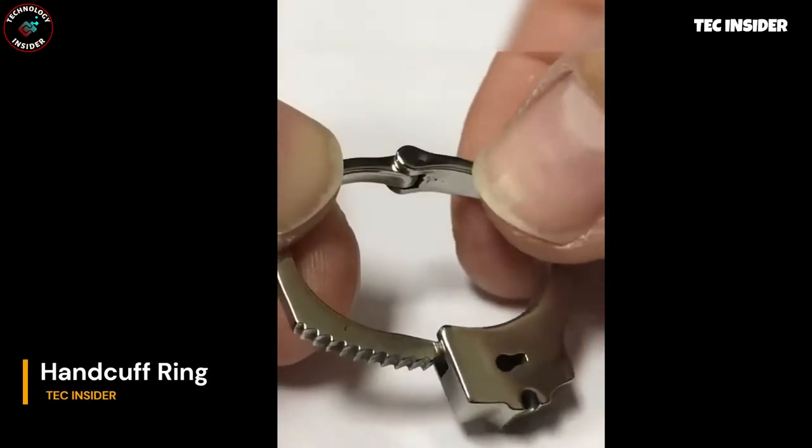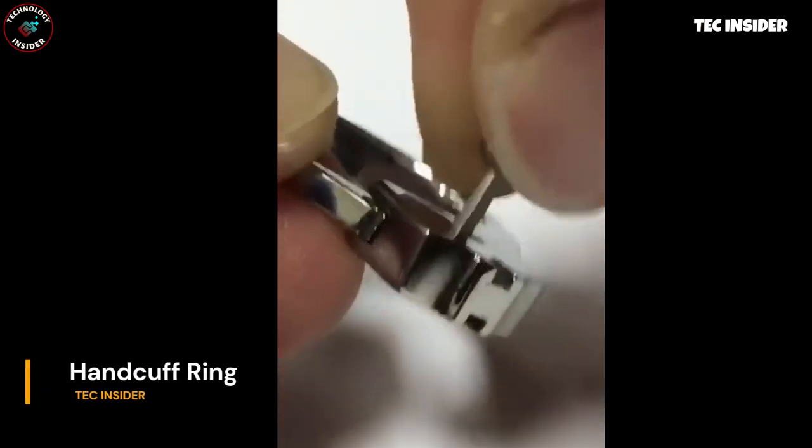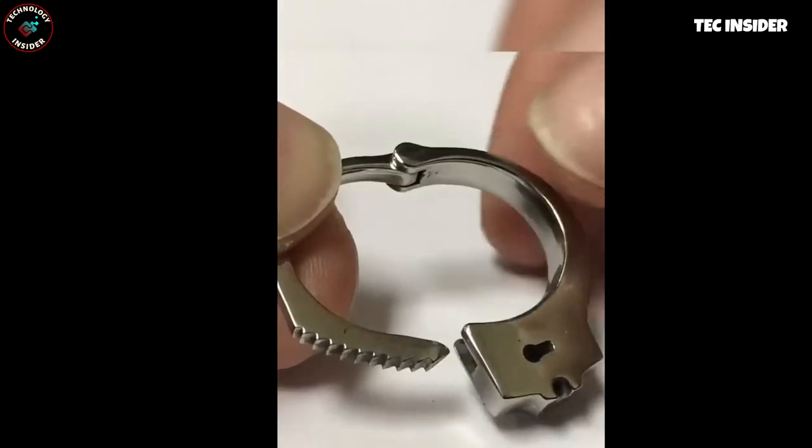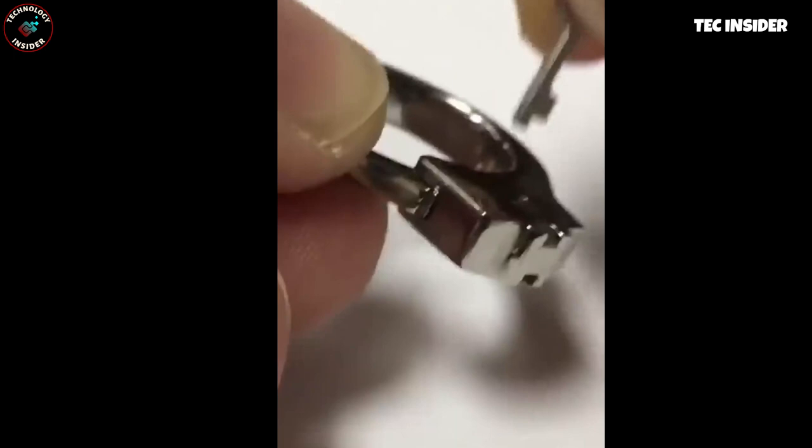Get ready for a playful twist with this captivating ring that doubles as a miniature handcuff. Complete with a tiny key, this amusing accessory adds a touch of fun and intrigue — it's a must-have for adventurous couples.